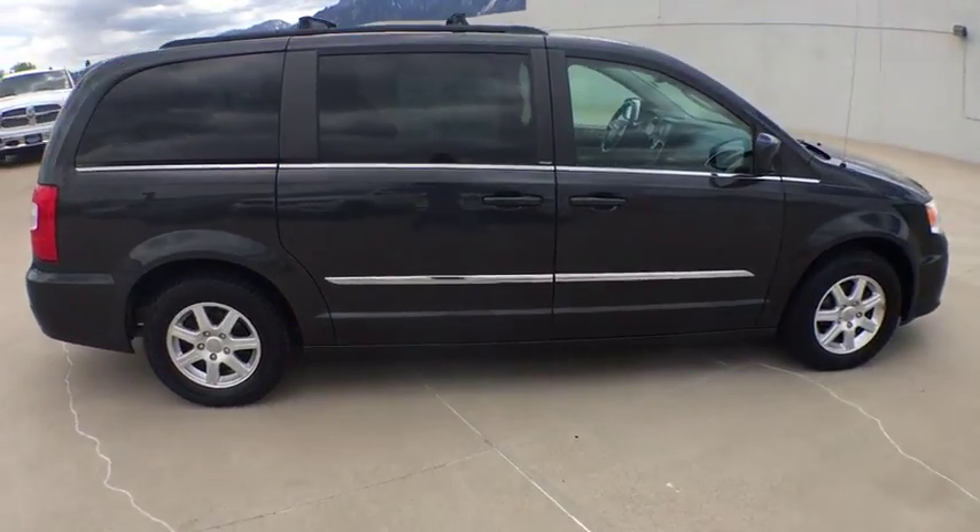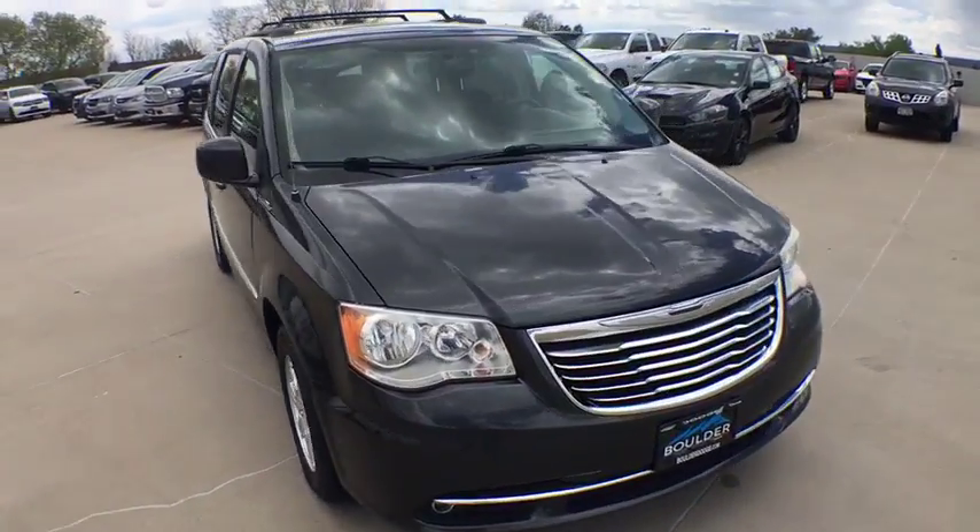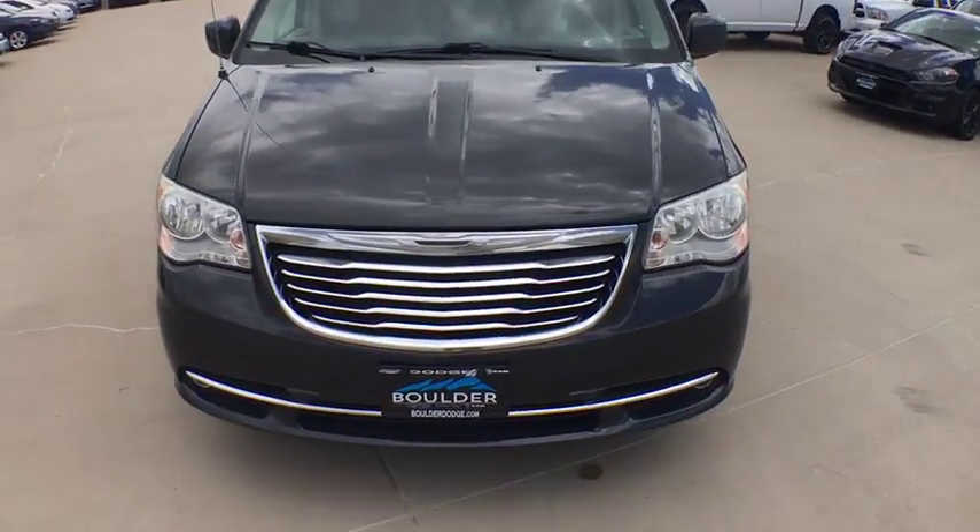Seat seven comfortably and choose from stow-and-go seating or the innovative swivel-and-go seating. This vehicle has less than 80,000 miles.